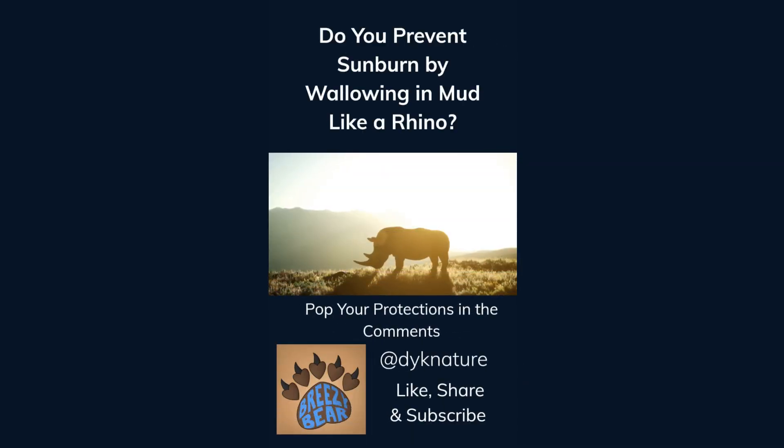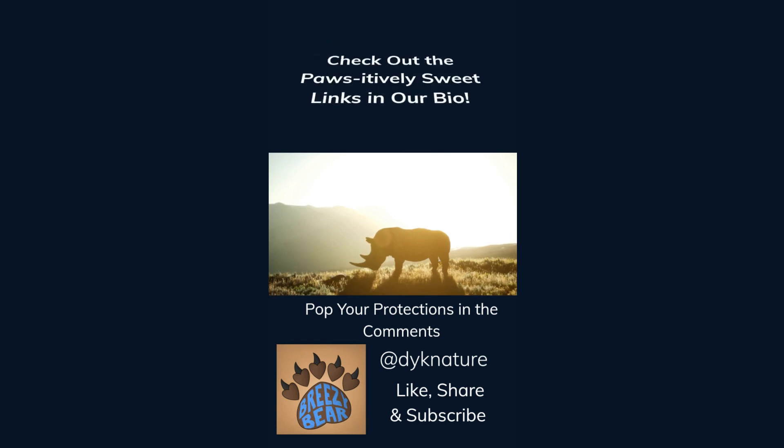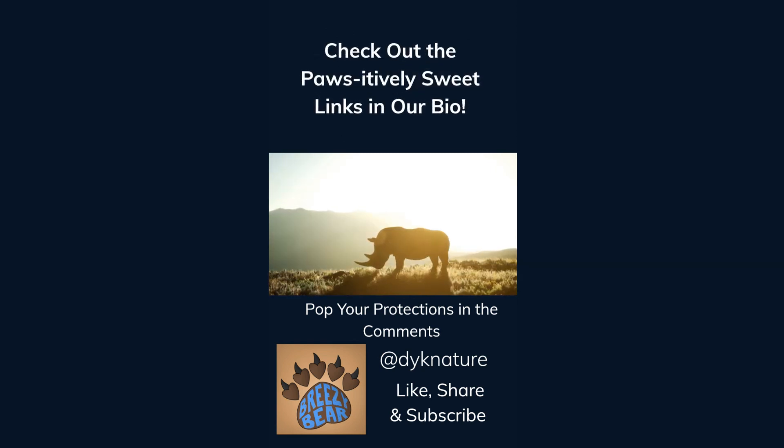Do you prevent sunburn by wallowing in mud like a rhino? Pop your protections in the comments. Like, share, and subscribe for more facts, and check out the affiliate links in our bio. We think you'll find they're positively sweet.